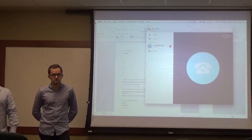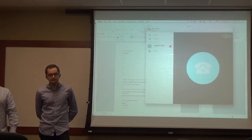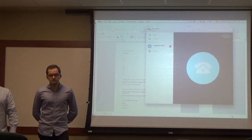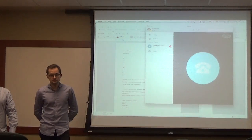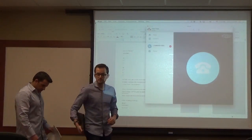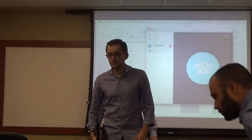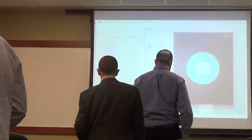The instructor thanks the first group and asks Carlicia to stay on the phone to hear the second group's presentation as well. There is a brief technical difficulty with the phone connection before Carlicia confirms she is still on the line.